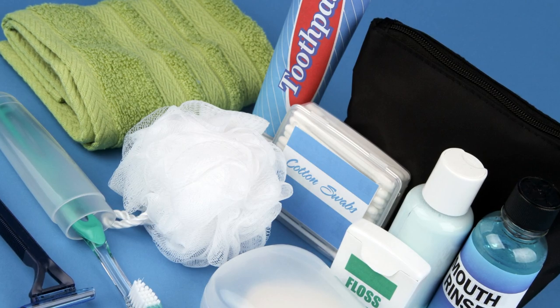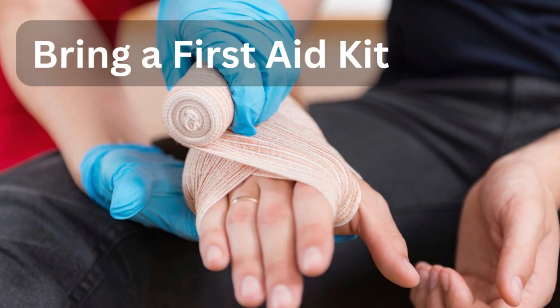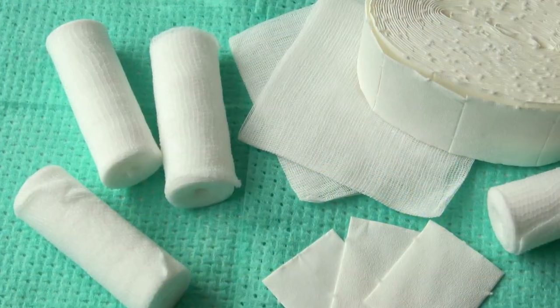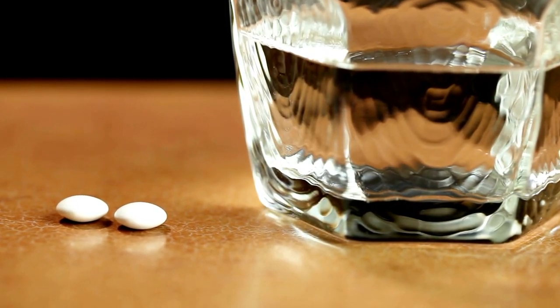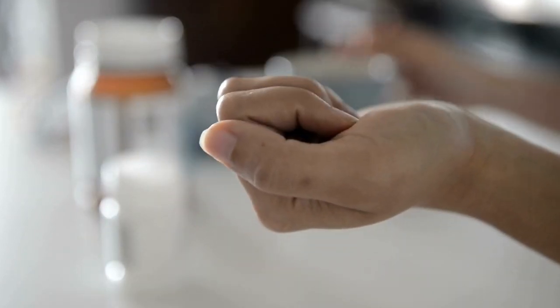Save space by bringing smaller versions of your favorite products, or invest in reusable travel containers. Tip number seven: bring a first aid kit. Safety first — don't forget to pack a basic first aid kit with band-aids, pain relievers, antiseptic wipes, and any medications you might need during your trip.